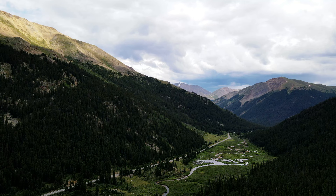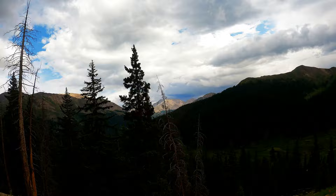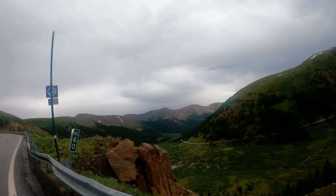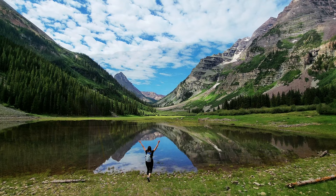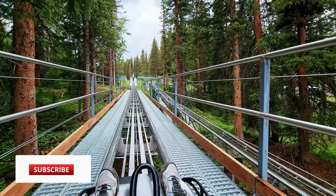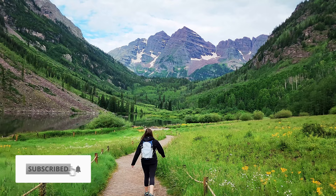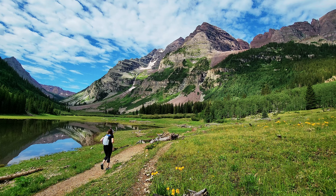Now let's drive Independence Pass. We've done this drive before on a trip to Leadville, so this will be our second time. Independence Pass is part of the Top of the Rockies Scenic Byway, passing over the Continental Divide between Leadville and Aspen, reaching a summit of over 12,000 feet. The views are breathtaking — it's about a 32-mile road with twisty turns along the mountain's edge, sharp drop-offs, and only a few guardrails. The road is seasonal, usually open end of May through end of October. And that's a wrap on our one full day in beautiful Aspen, Colorado!